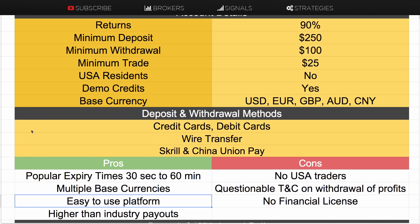It's a very easy-to-use platform, very straightforward, and very easy to execute a trade. They have multiple base currencies, so you can trade in Australian dollars, Chinese yuan, British pounds — all those are available. And they have higher than industry payouts, up to 90% on some options.